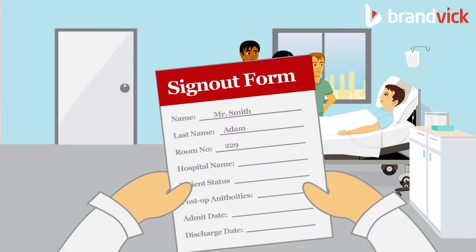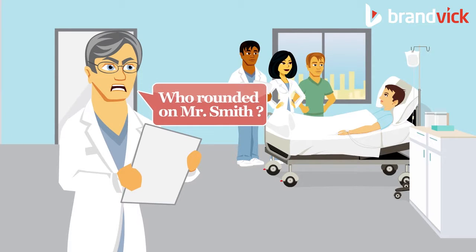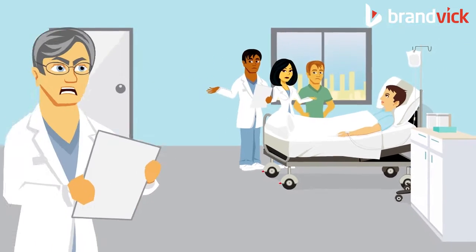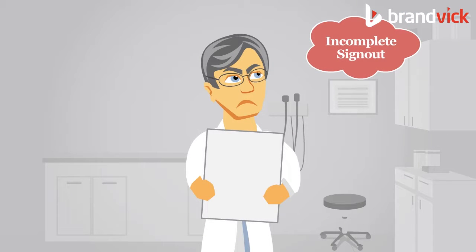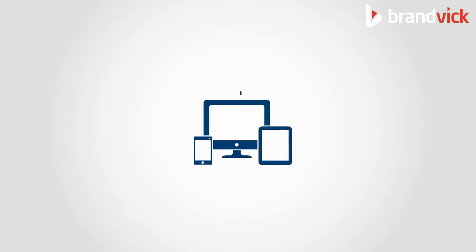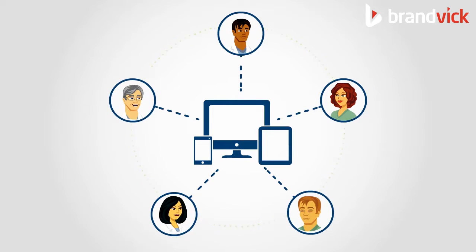Annoyed with incomplete sign-out forms from fellow physicians? Have problems getting regular updates on a certain patient when you're not around? These are some very common issues physicians face on a day-to-day basis. Don't you think it's time to establish a centralized platform to manage and monitor the communication and records among your team members?